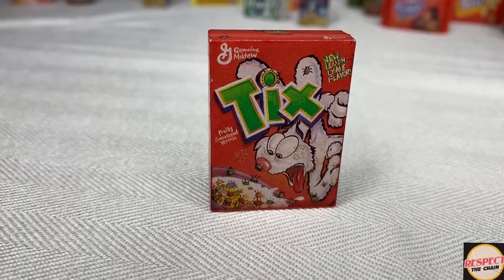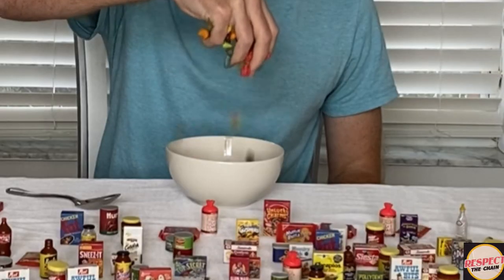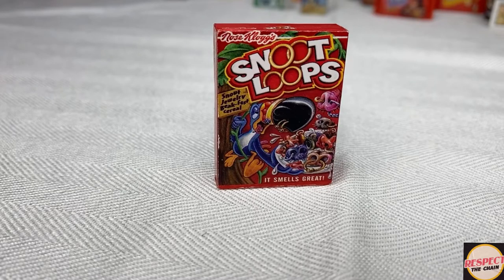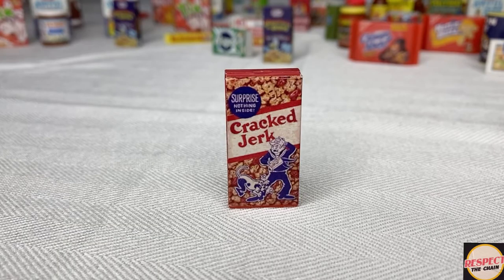First ingredient over here, it's got to be ticks. We're gonna take this lemon-lime ticks right here and throw it right in. Next ingredient we're gonna do is rice crisp bees — give it a little bit of that stinging flavor we all know and love. Then finally we got some snoot loops over here, and then top it all off, give it a little sweetness — we got some crack jerk.